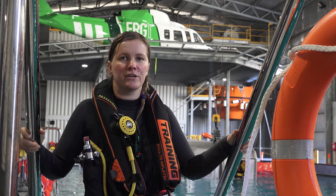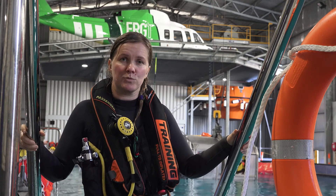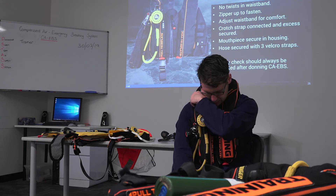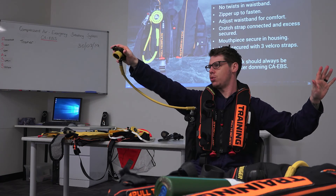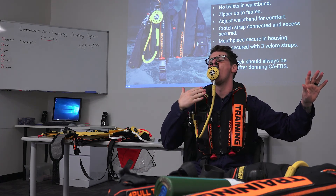Hi, I'm Lisa. I'm one of the trainers here at ERGT and I'd just like to take a moment to explain some of the recent changes we've made to the CAEBS training. For a few years now we have been delivering the CAEBS initial deployment training in the classroom, which gave everyone a great introduction to the new equipment used for helicopter travel in Australia.